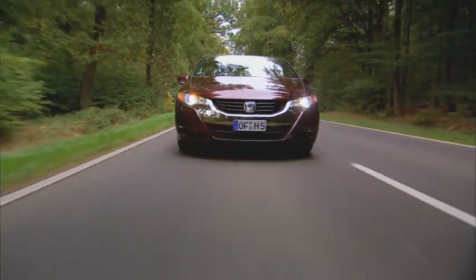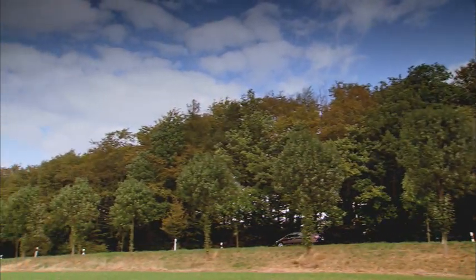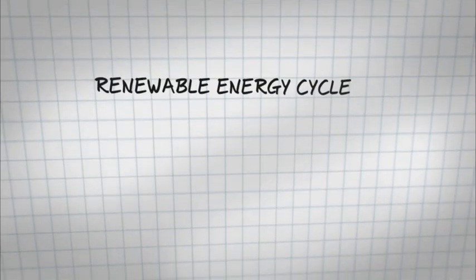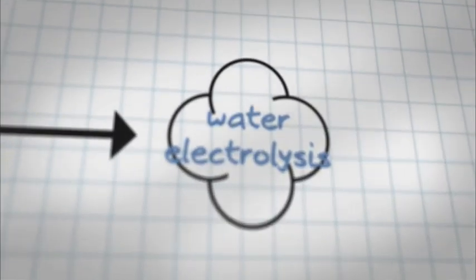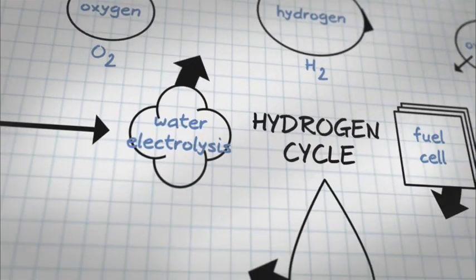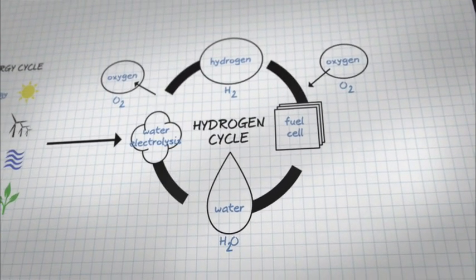Hydrogen can be extracted from a number of different sources, such as chlorine production. Large quantities today are also produced from natural gas, but renewable energy sources such as solar, wind, hydroelectric power, and biomass can also be used to extract hydrogen from water using electrolysis. Now we can start to realize a renewable energy cycle free from traditional carbon-based energy sources.